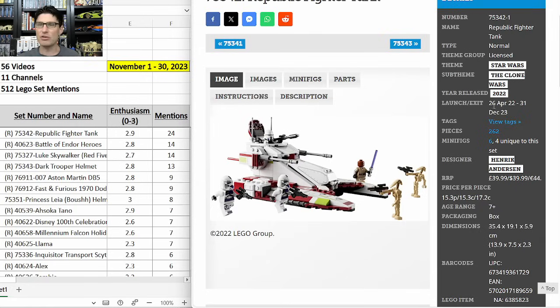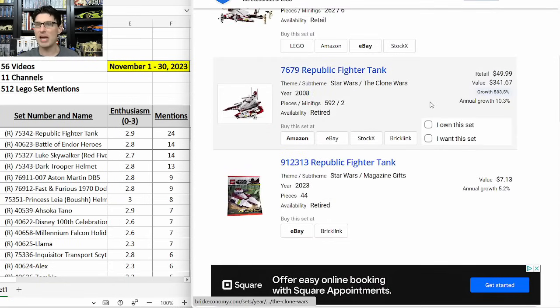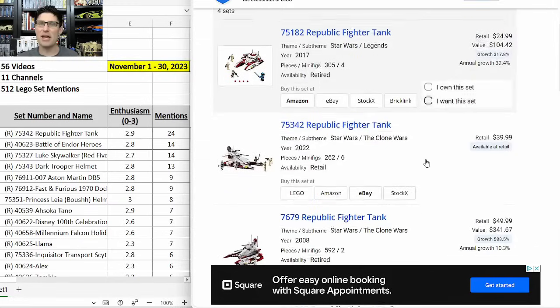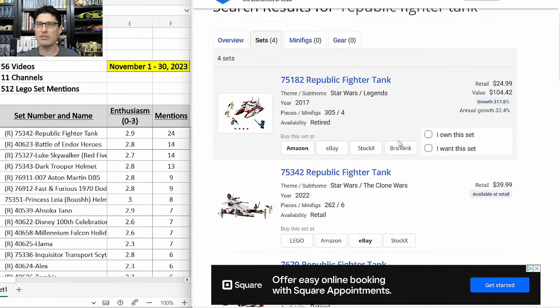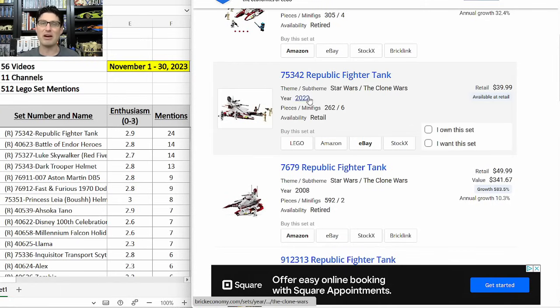Pretty good shelf life at just over a year and a half. Two previous Republic Fighter Tanks have been released by Lego: the first one retired in 2008 with 583% growth and 10% annual growth, and the one that retired in 2017 has 317% annual growth. The two comparables show all signs that the one retiring at the end of this year is going to do very, very well.